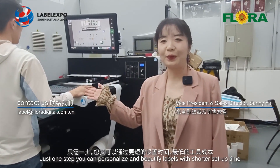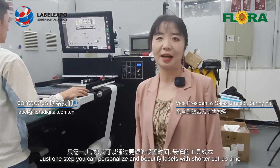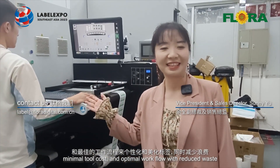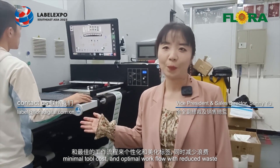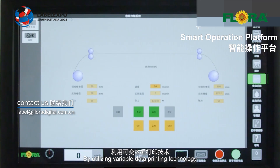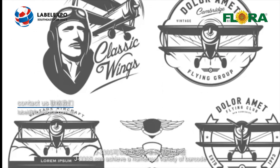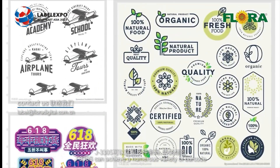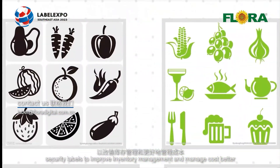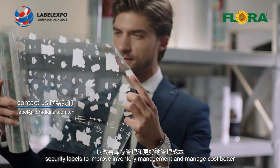Just in one step, you can personalise and beautify labels with shorter setup time, minimal tooling cost, and optimal workflow with reduced waste. By utilizing variable data printing technology, J330S can achieve a wide variety of barcode and security labels to improve inventory management and manage costs better.